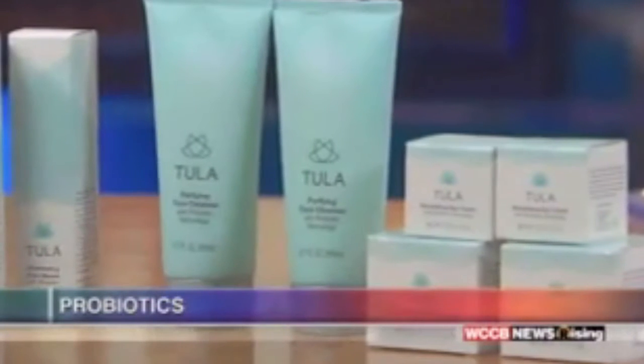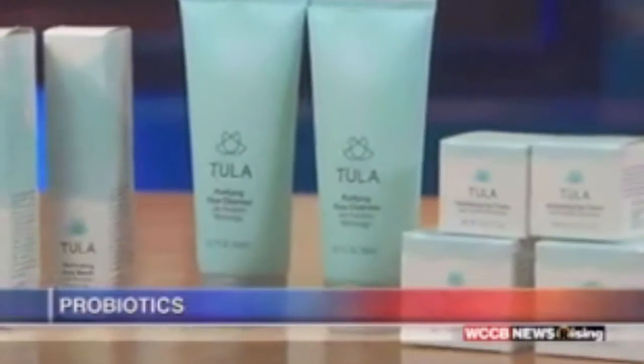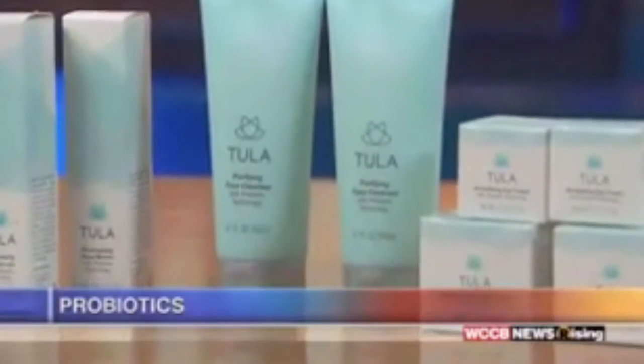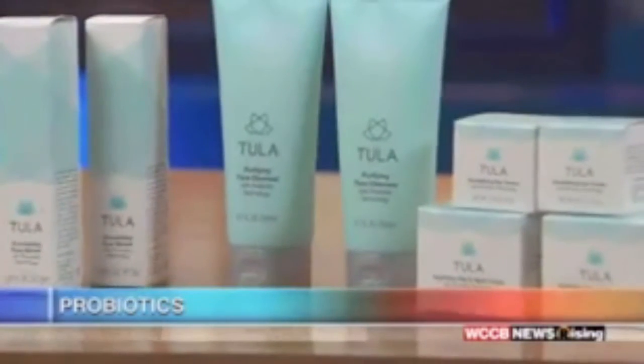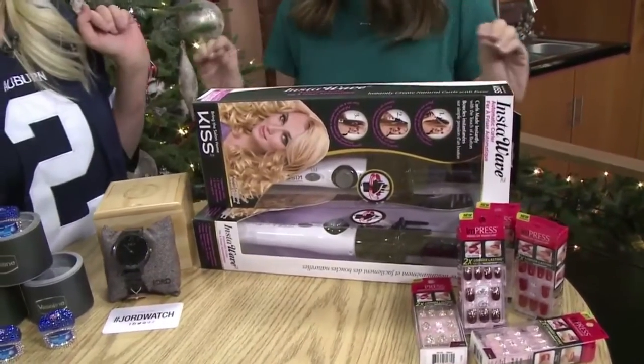Tula is actually Sanskrit for balance, and that's exactly what probiotics do for the skin. They're going to balance it out, reduce inflammation, alleviate any acne, and just bring a radiance back to our skin.